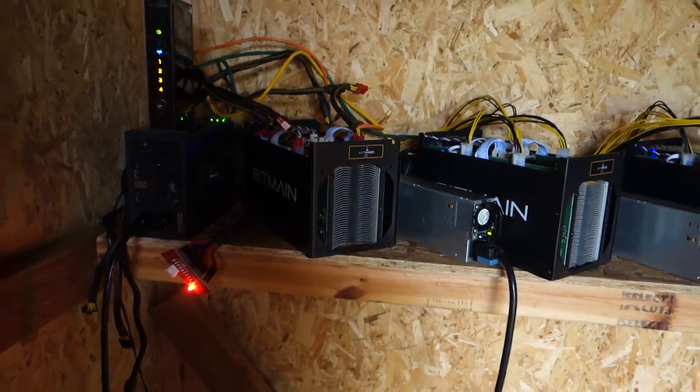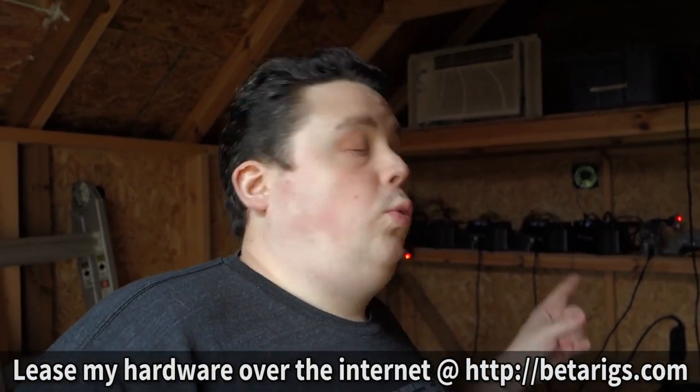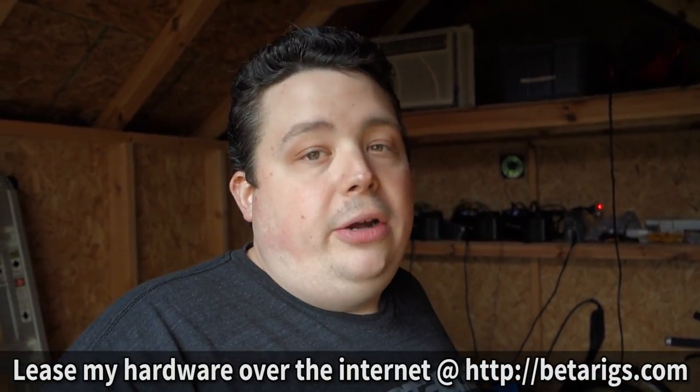Each one of those Bitcoin miners generates about 1.1 terahash, or 1,100 gigahash a second of hash rate — that's basically how many computations it can make to attempt to find Bitcoins. I do pool mining; right now I'm in the Bitcoin Affiliate Network pool, but I do move around a little bit. I also lease these rigs out on Betarigs.com — if you want to rent my hardware and run on it for three hours or more, you can do that. It's a cool site if you don't want to invest in your own equipment but are interested in getting into Bitcoin mining.